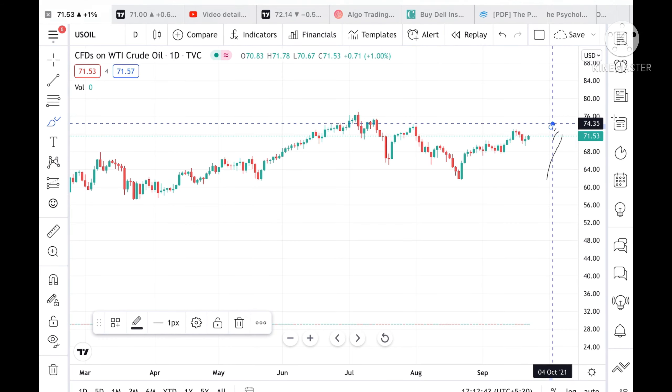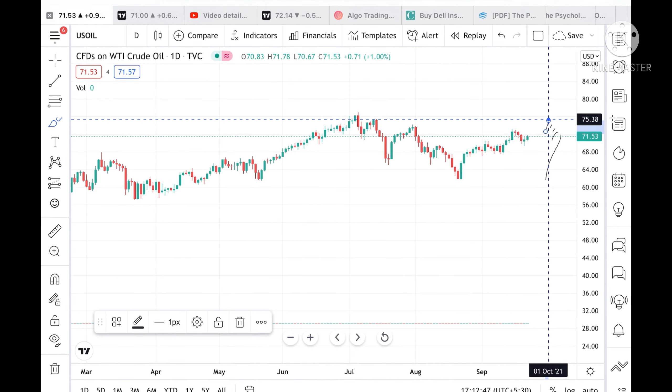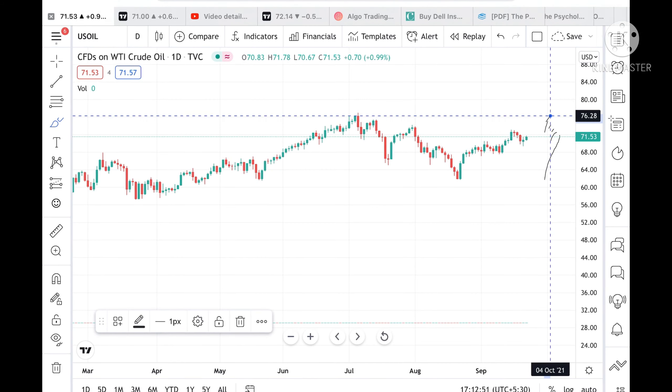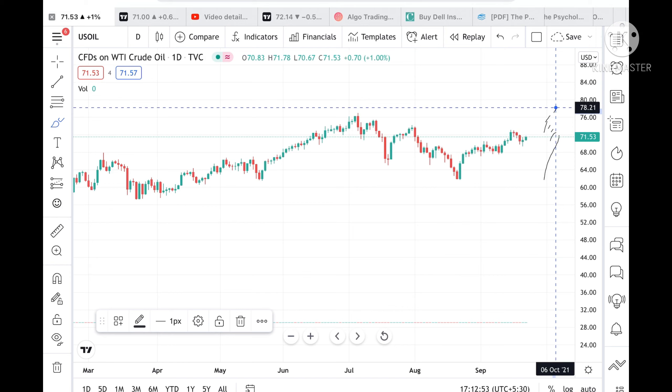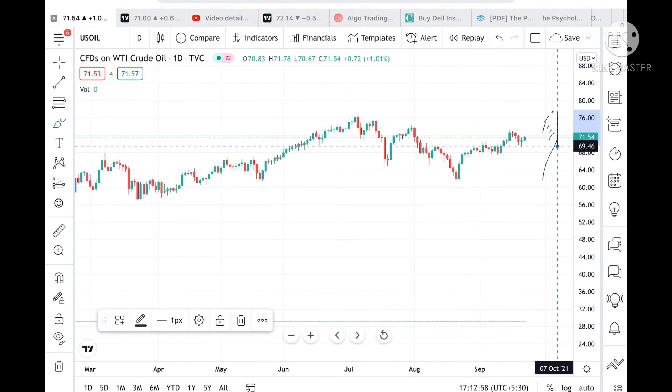From 74.35 we can see a level of 75.38. These levels have already been tested twice, so chances are high we can see a level of 76 also, and from there we can see a high of 77 as well.